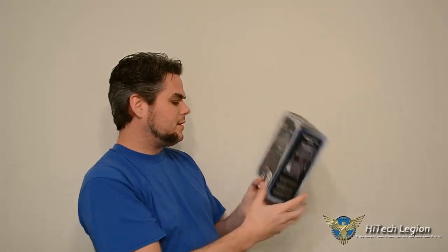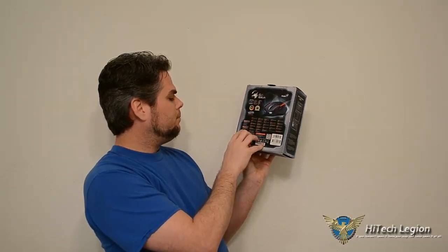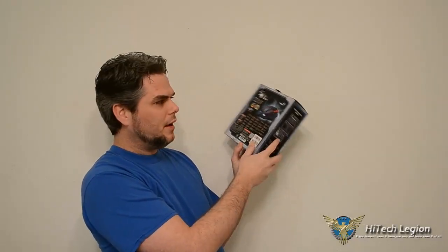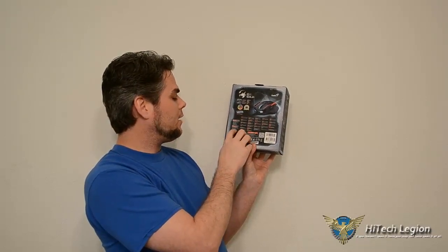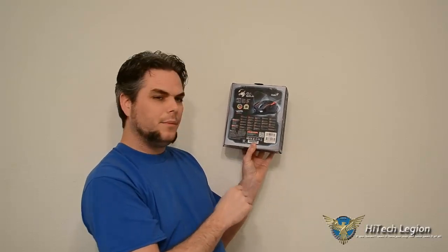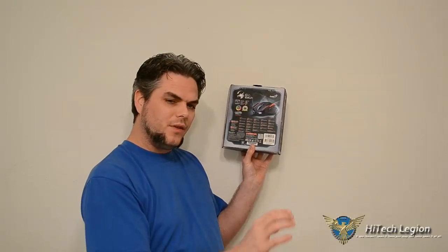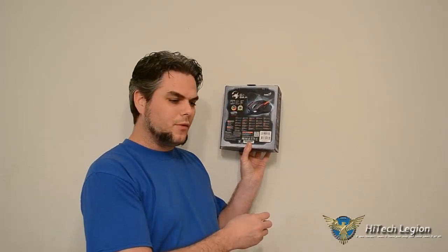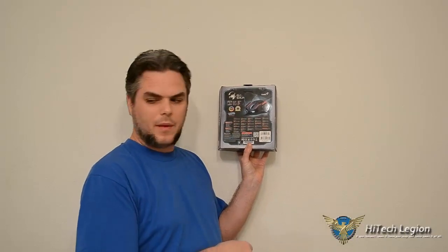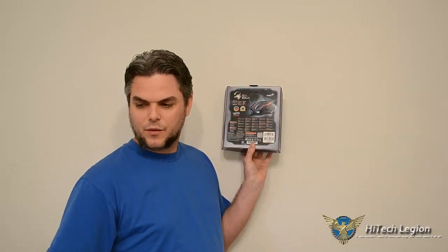The package contents: you've got the Gila laser gaming mouse, the user interface CD driver, it says a storage case — though I'm not sure unless they're referring to the plastic shell — the extra foot pad set, which are just the Teflon feet that go on the bottom to give minimal resistance. The mouse slides very easily on just about any surface. I have a wooden desk, a polycarbonate-type desk, a foam gaming mouse pad, and a plastic gaming mouse pad.